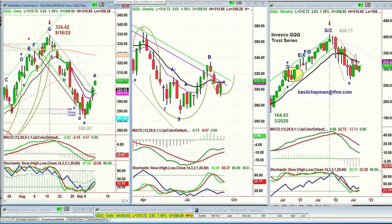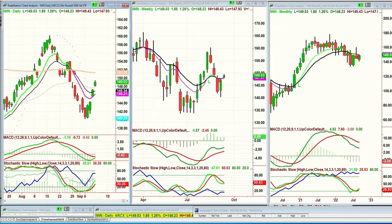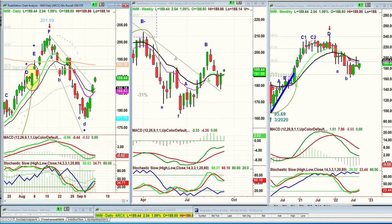We're looking at the IWM — this is the Russell 2000, small caps. There's a nice gap up, second gap up. It's at 189.47, up 2.08. The 200-period moving average is up at 193. Unlike the others, this is attainable — and that's a very good sign.